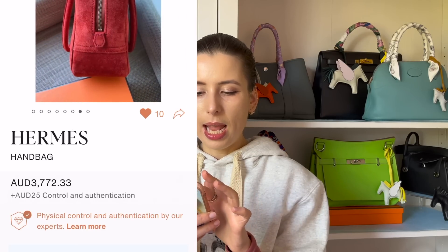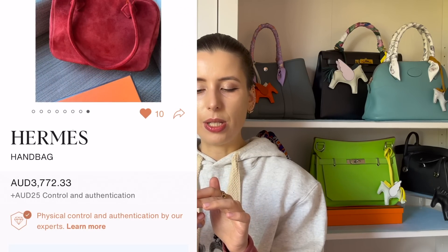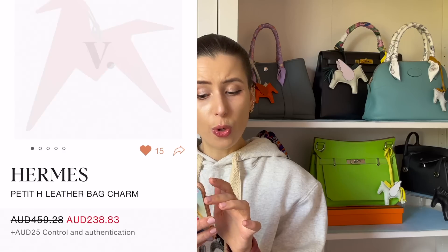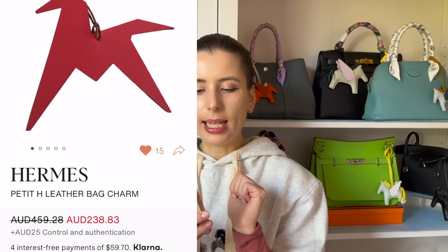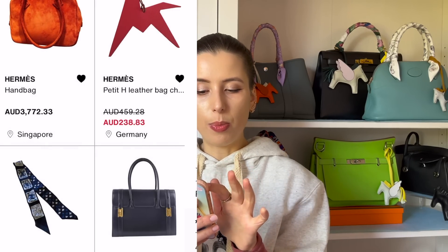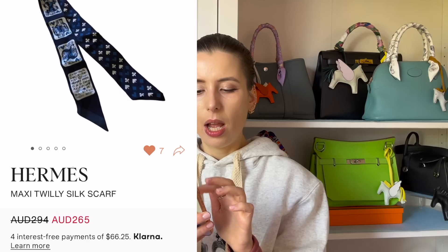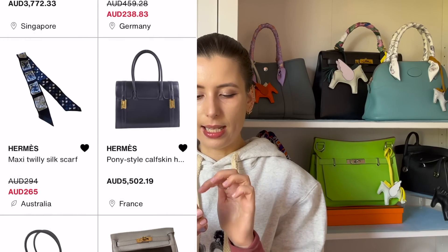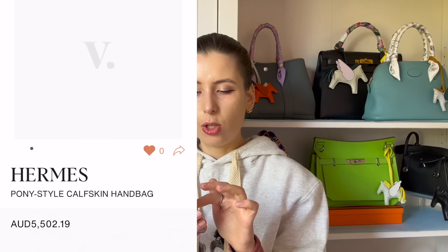I love this Petite H too — it's a little origami horse at a not-too-bad price. And I really want to buy this Twilly that's in Australia, though I'm also blocking myself from buying it.